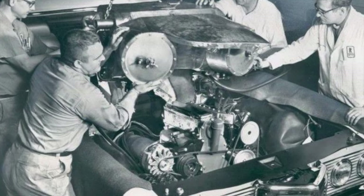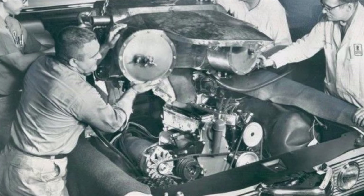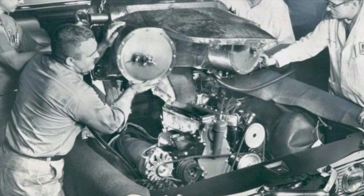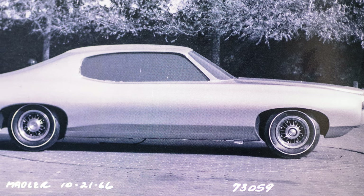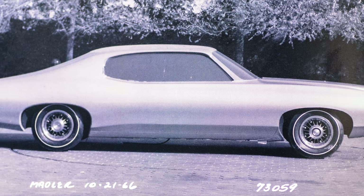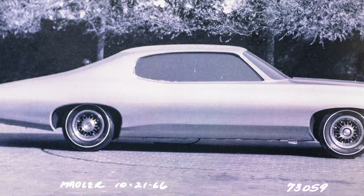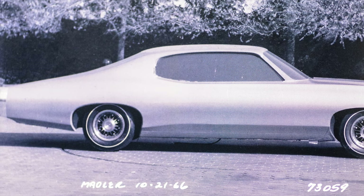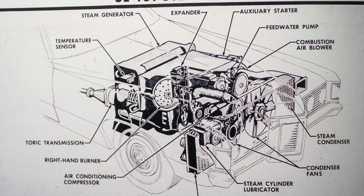GM chose the Grand Prix because its newly designed platform gave the engineers just the right amount of engine compartment space to fit the steam engine. They equipped the Grand Prix with all the modern accessories consumers demanded, such as air conditioning, power steering, power windows, locks, and brakes. The design also had to be simple enough that the driver could basically get into the vehicle and drive it with very little knowledge of its operation, because if it was too complicated, likely no one would buy it.